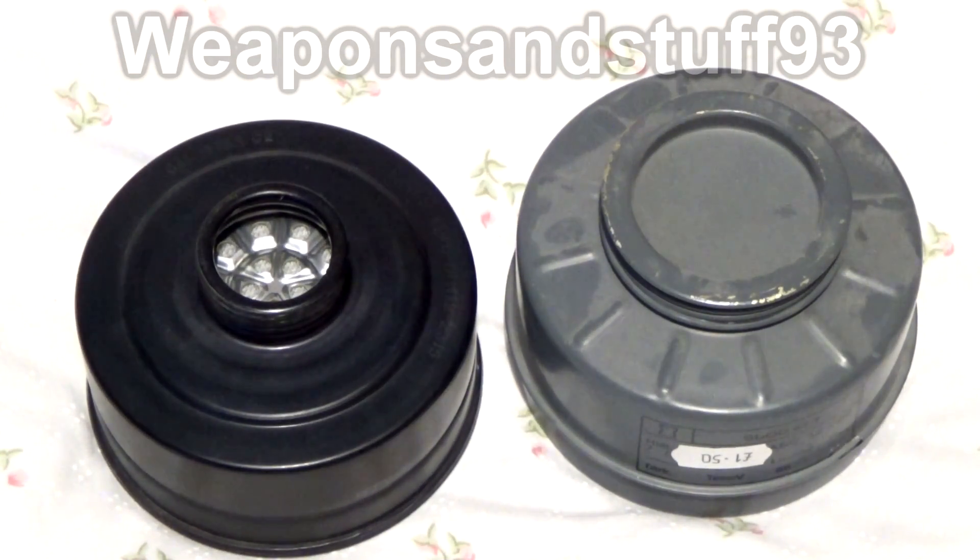Safety rules should apply — don't use a filter that's obviously leaking — but chromium is used in a lot of filters. The S10 filter for example uses it, and a lot of other Avon filters do. Some nations have stopped using chromium because of the health concerns, but lots of other manufacturers of gas mask filters still use it and have no intention to stop.